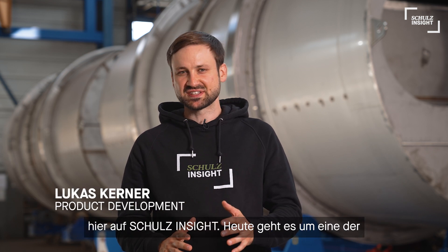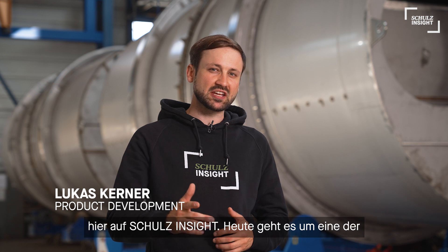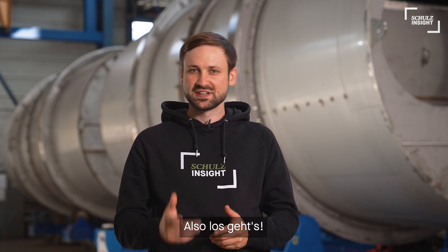Hi everyone and welcome back to a new product review here on Schulz Insight. Today we are talking about one of Schulz's core competences: vessel construction. So let's go!